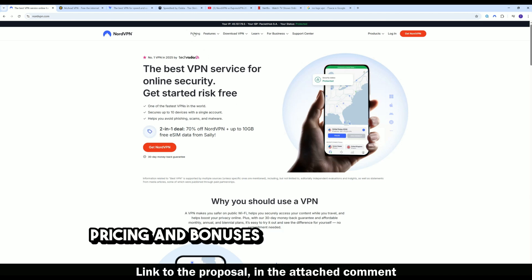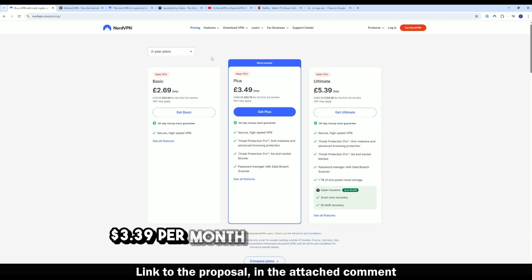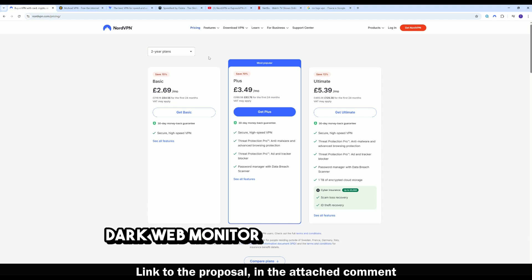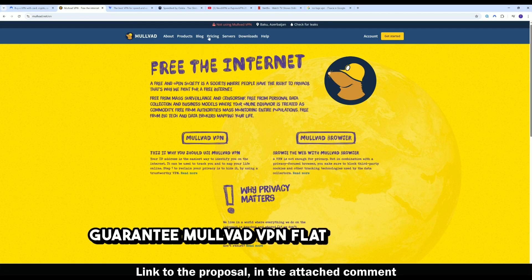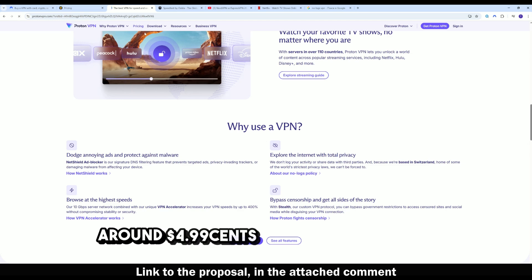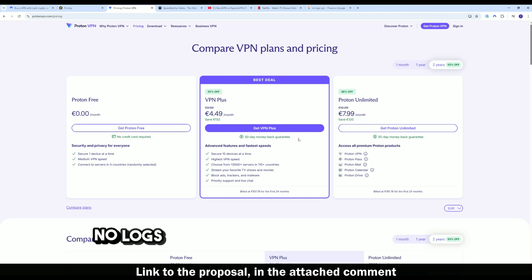Pricing and bonuses: NordVPN's two-year plan is $3.39 per month, including a free eSIM with up to 10GB of mobile data, Threat Protection Pro, dark web monitor, and a 30-day money-back guarantee. Mullvad VPN is a flat 5 euros per month with no discounts or bonuses. Proton VPN is around $4.99 per month for the Plus plan, which includes Secure Core and NetShield features.